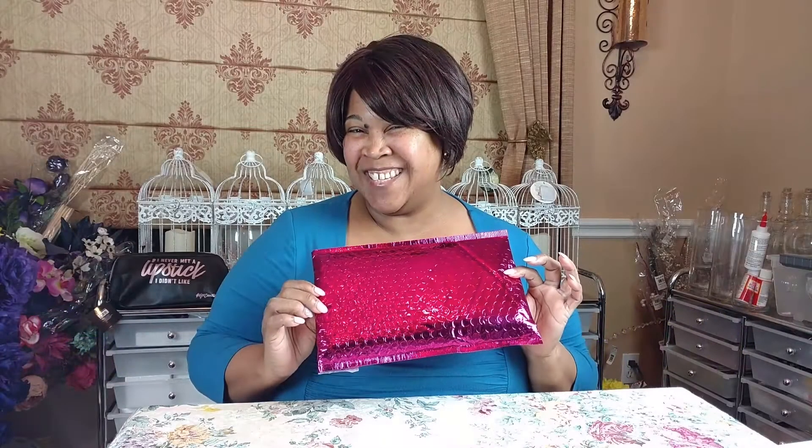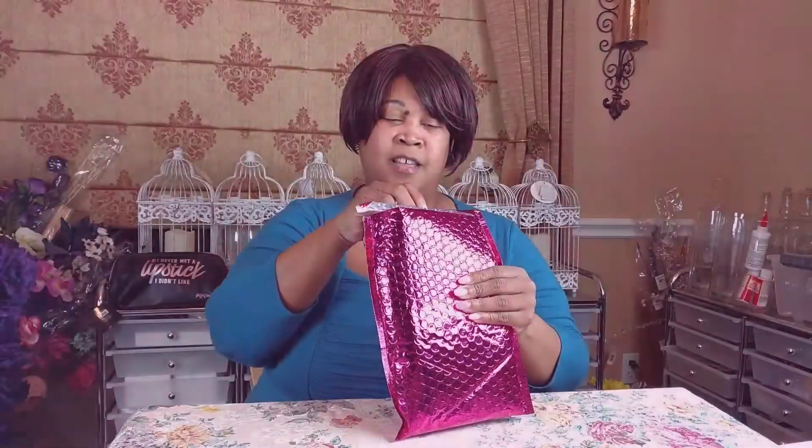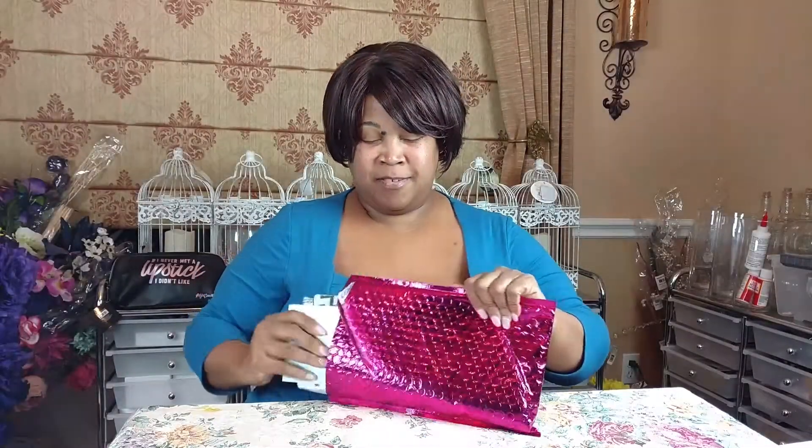Guess what time it is, honeypots — it's ipsy time! So if you want to see what I got in my December bag, please keep watching. I'm just opening it up and this month it has a couple of YouTubers on here. It says Snow Globe Ipsy December of 2017 and it tells you a little bit about the bag this month.